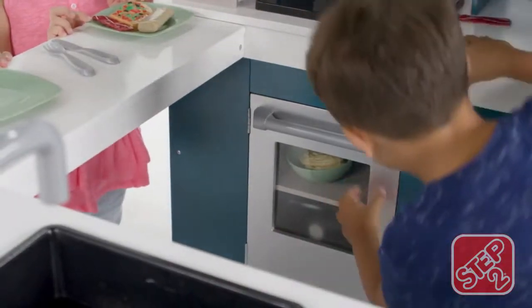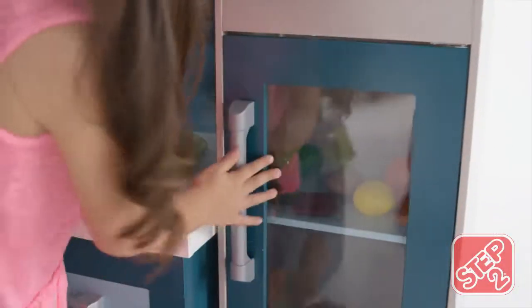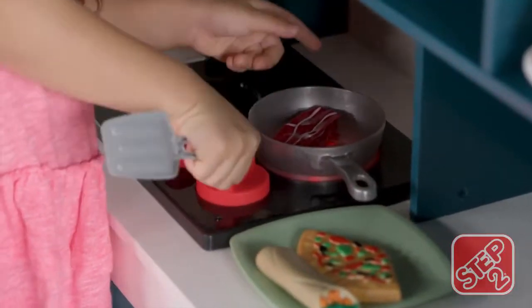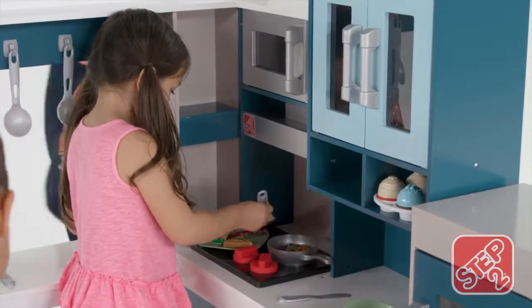Both the oven and fridge feature a window inset allowing kids to see all the fun taking place inside. The top burner features a smooth style glass that adds a realistic and modern touch to this deluxe u-shaped kitchen.